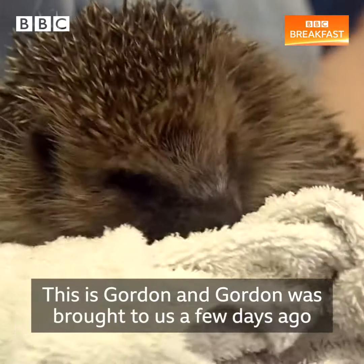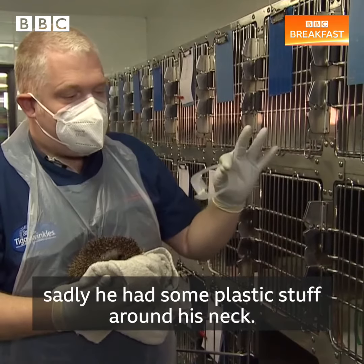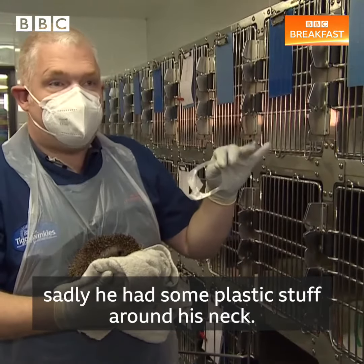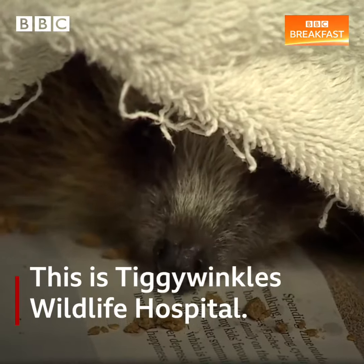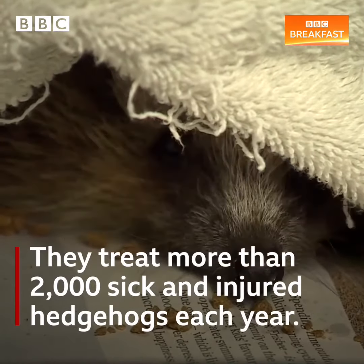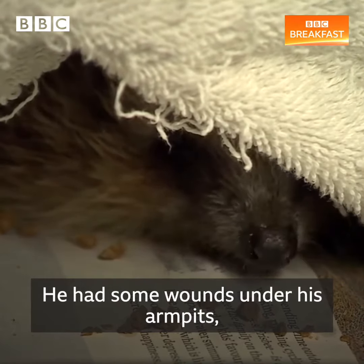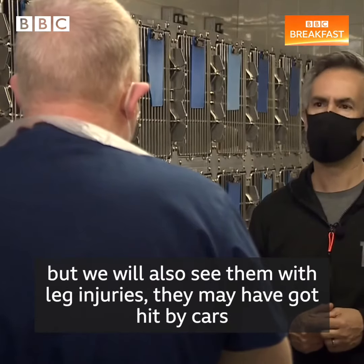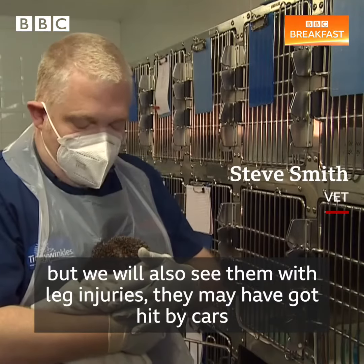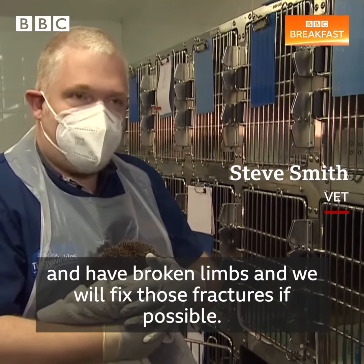This is Gordon, and Gordon was brought to us a few days ago. Sadly he had some plastic stuck around his neck and he had some wounds under his armpit. We often see infection and nasty wounds, but we'll also see them with leg injuries. They may have got hit by cars and have broken limbs, and we will fix those fractures if possible.